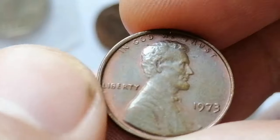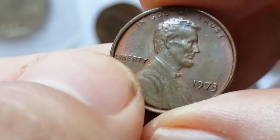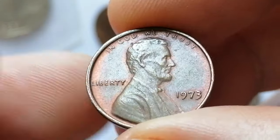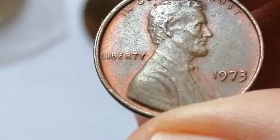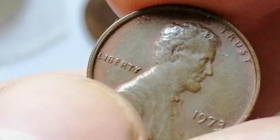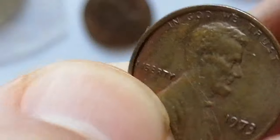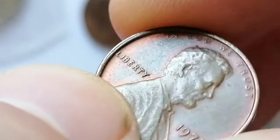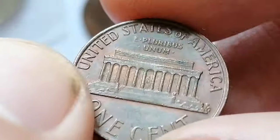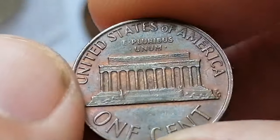The 1973 Lincoln cent is very common, as the U.S. Mint struck over 3.7 billion examples for circulation. Finding an example up to about MS65 condition is very easy. In MS66 condition they are much scarcer, but still very common overall. In MS67 it is much more difficult to find, and anything grading higher than MS67 is considered rare.